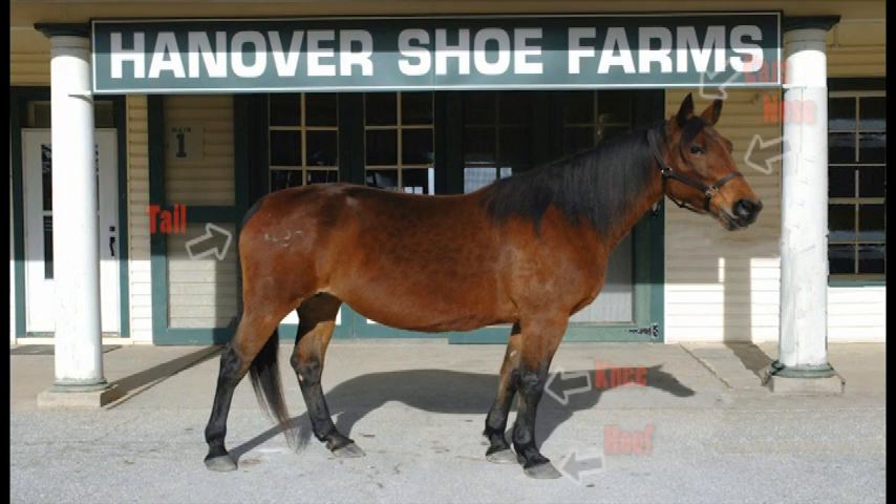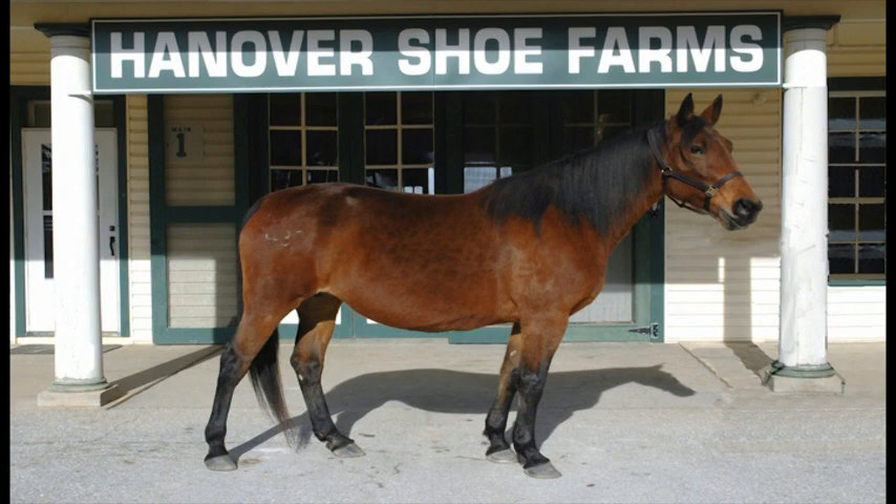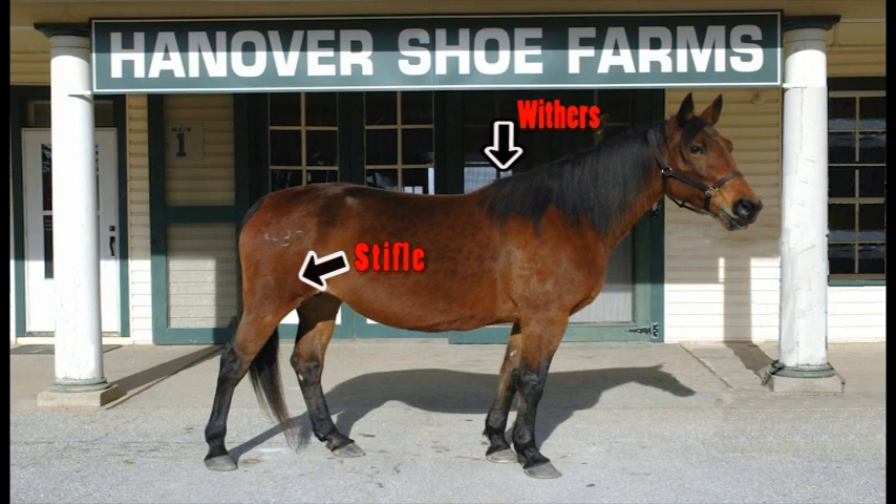Here are a few more technical names that you might not know: withers, stifle, hock, and pastern. Knowing these parts of a horse will help you follow directions when working with horses.